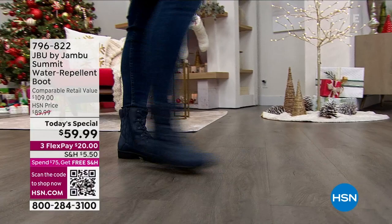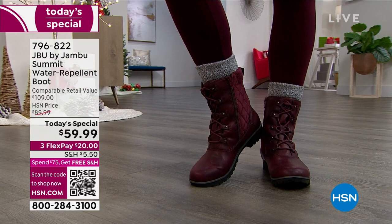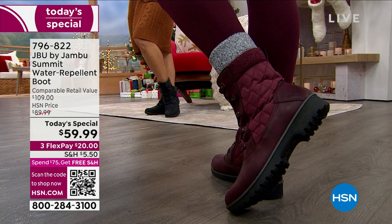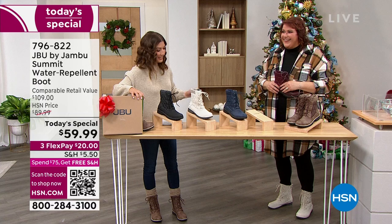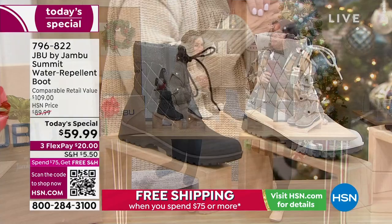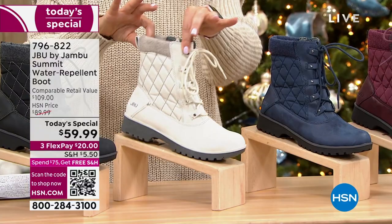Let's go shopping for winter boots! A brand new style called the Summit — you're going to love everything about this boot for $59.99, on flex pay for $20. If you add anything else to your order, like some cute socks, you'll be at the free shipping zone of $75 or more. I'm Sarah, and I've got Laura Duffick in the studio from Minnesota to tell us all about the amazing Jambu boot of the season.